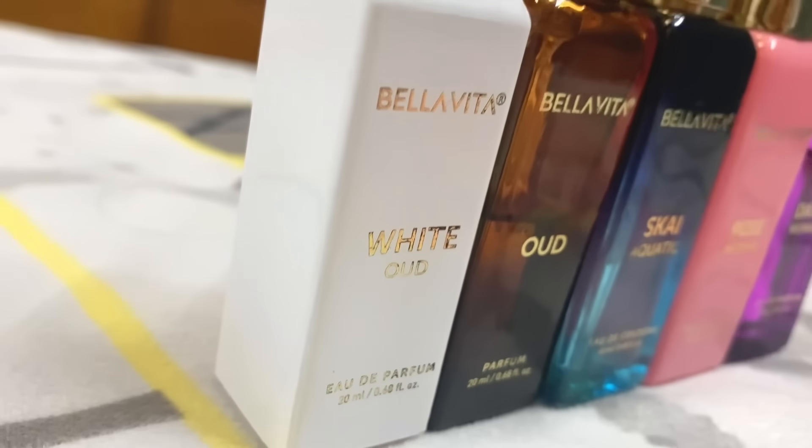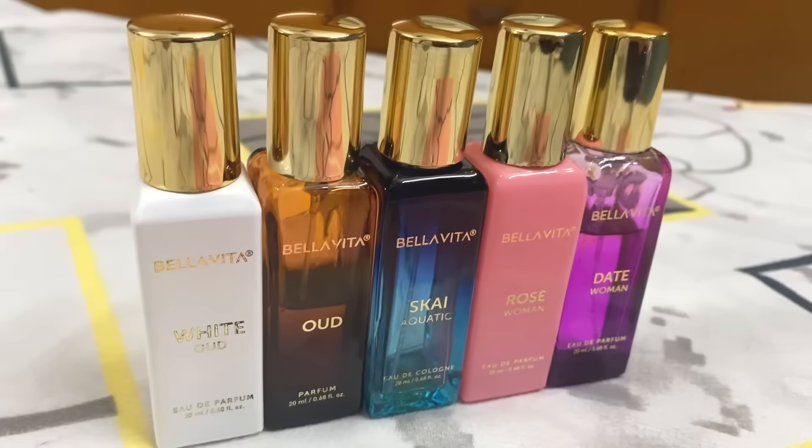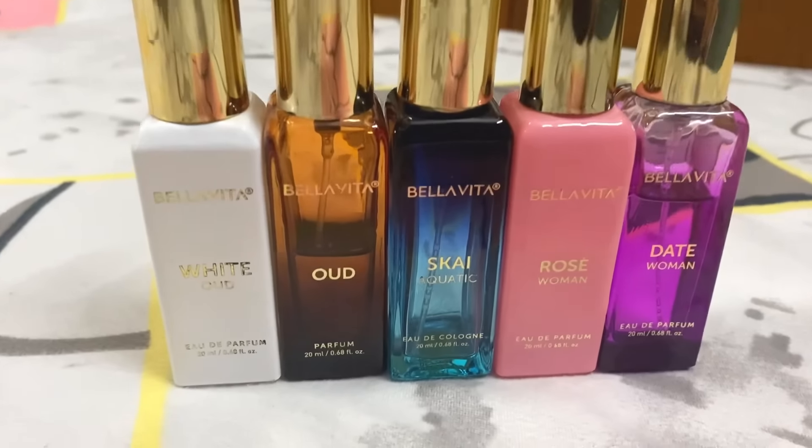In this video I will share some perfumes from a brand called Bella Vita Luxury. This brand — you may have seen some ads — is one of the growing brands. They are making good products, they are very pocket friendly, and they are really nice. So without wasting any time, let's get started.